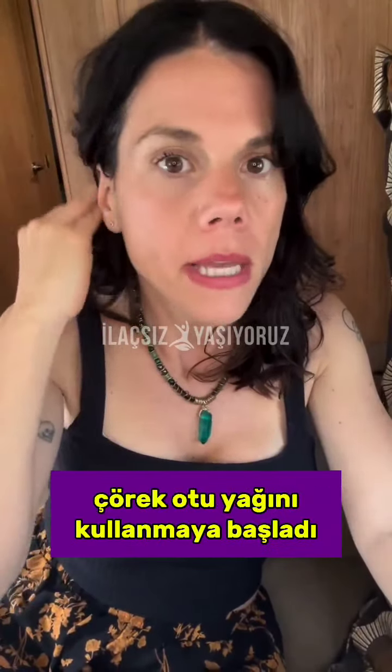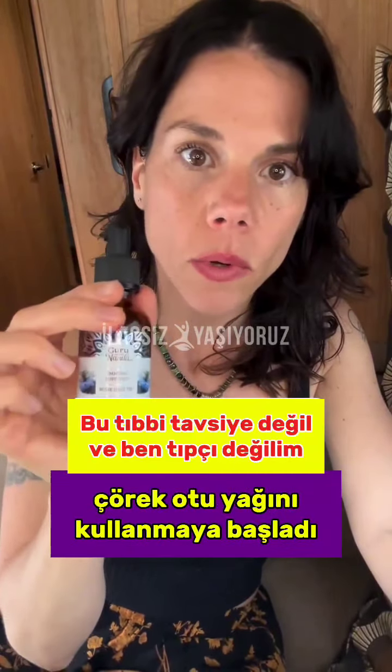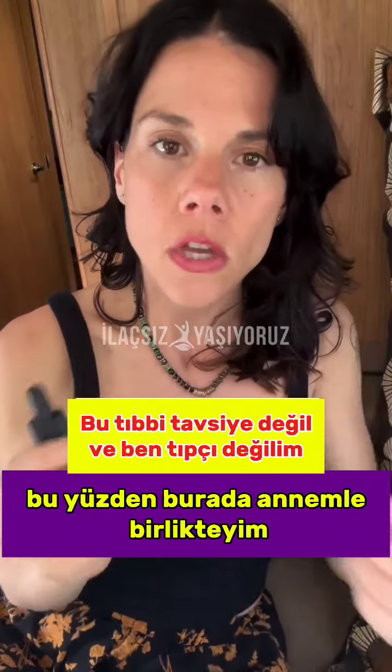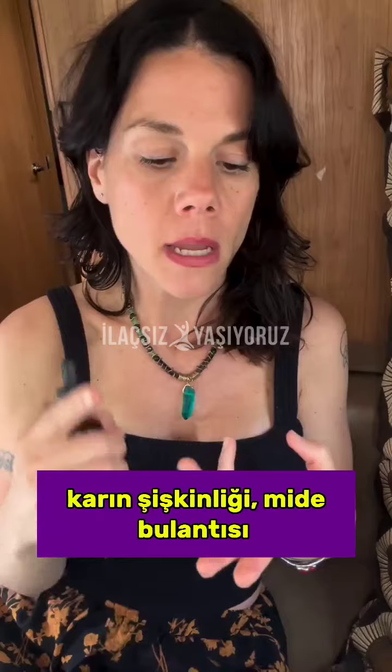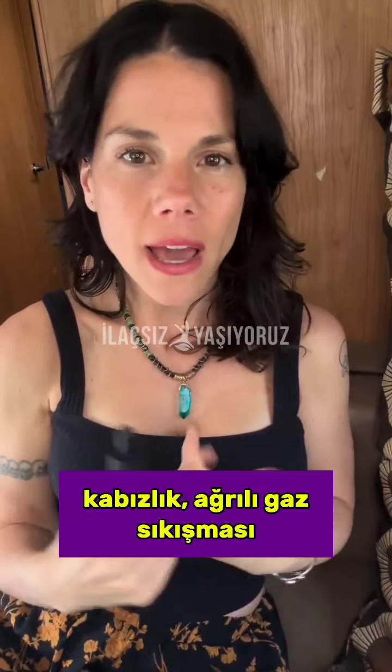I'm here with my mom, who has started taking black seed oil for gastrointestinal issues. She has major gastrointestinal issues like distended abdomen, bloating, nausea, constipation, painful gas, and discomfort.